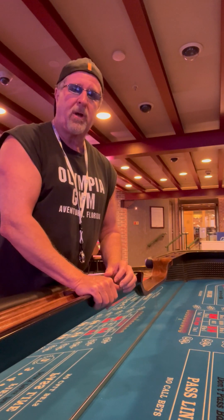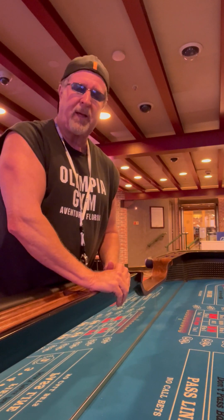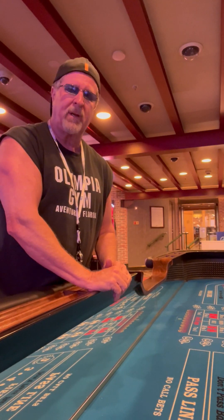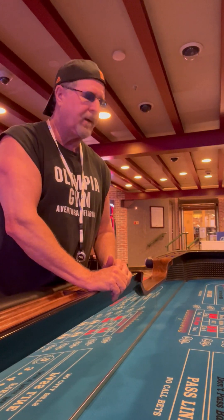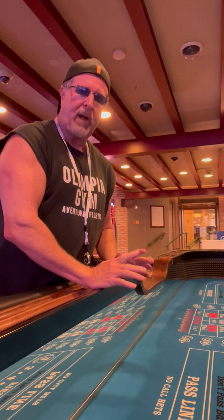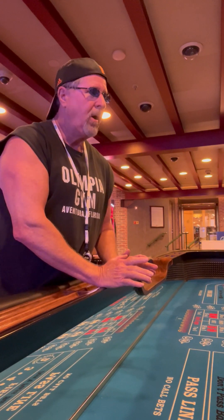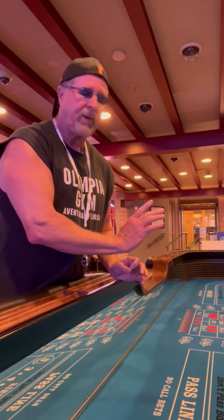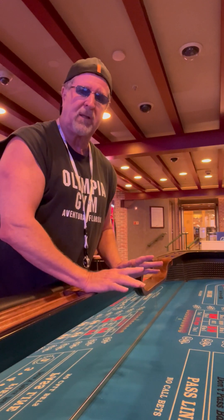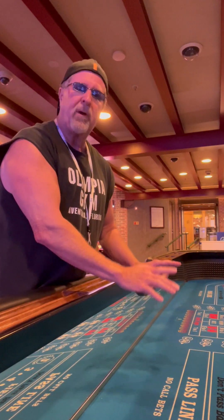I wanted to talk about the craps table here. As you know, I play a lot of craps on all the different Princess ships and in Vegas and in Atlantic City. Most of the craps tables on Princess Cruises and all of the table games have received a new facelift. They used to be burgundy colored felt — now they're blue.